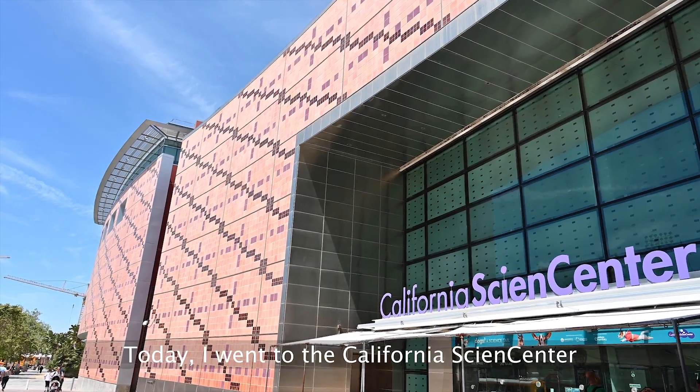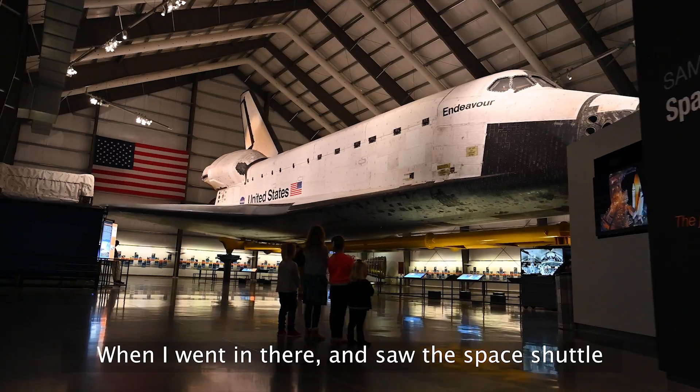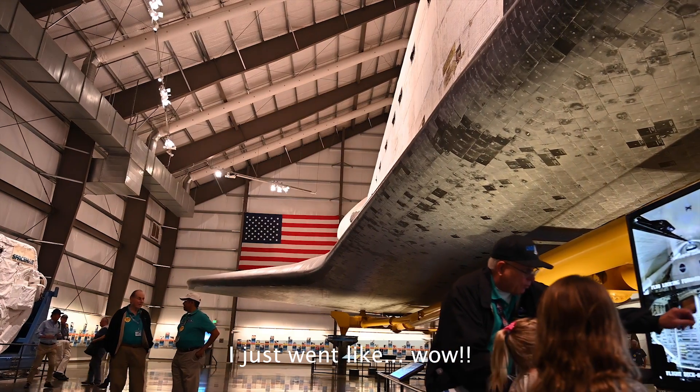My name is Madison and I love science! Today I went to the California Science Center. It was so cool. When I went in there and saw the space shuttle, I just went like, wow!